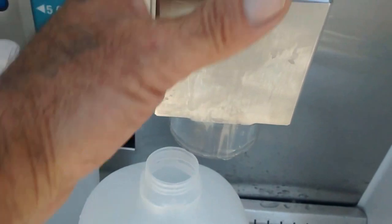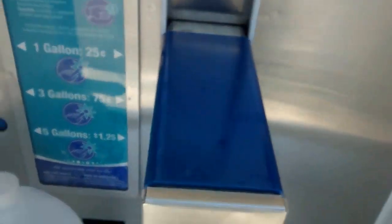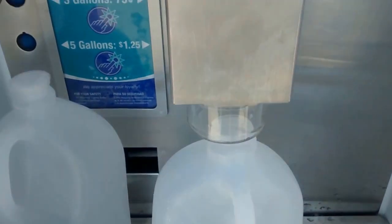Put the arm down. Put the little thing in the hole. Put in the quarter. Hit the button.